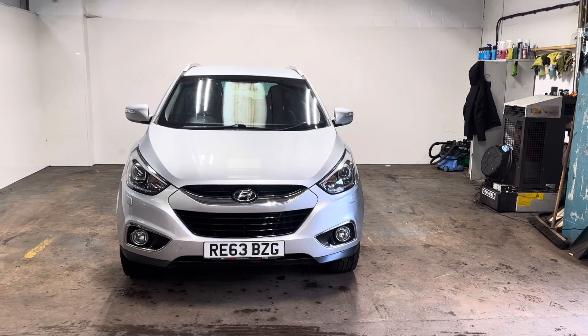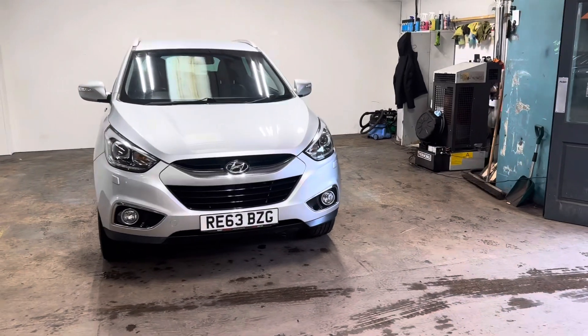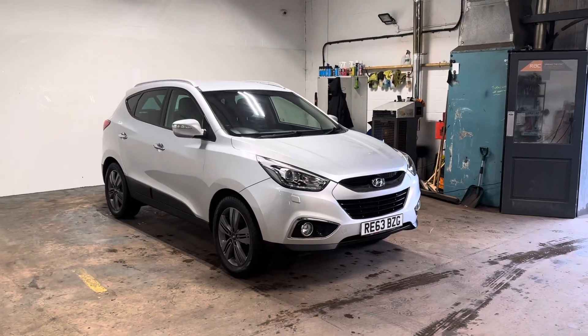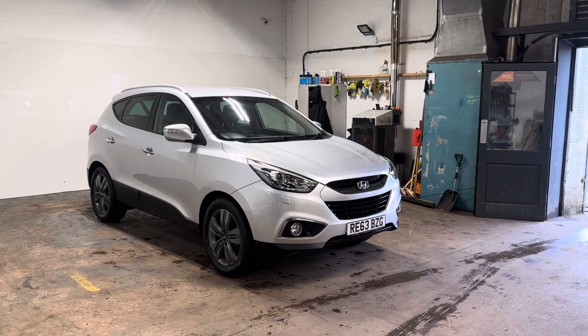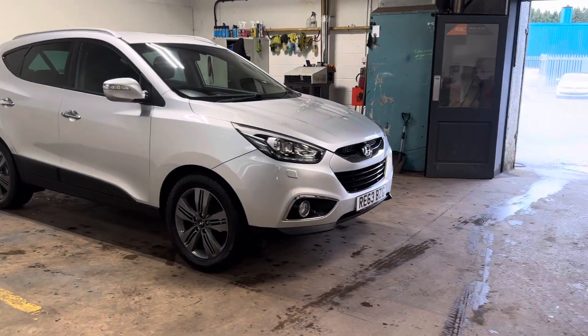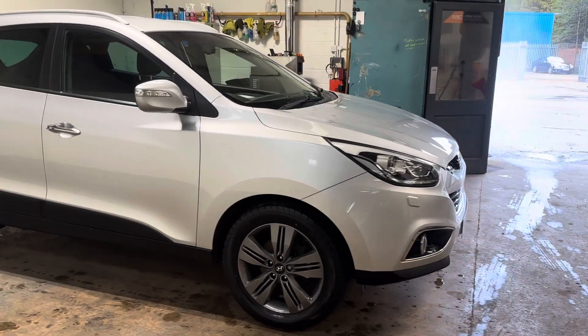Hi folks, Stephen Lindsay here from East Colbride Used Car Centre. I'm going to do a walk-round video of this diesel Hyundai iX35. It's a very nice car for its age and mileage. Let me show you the general condition of the car.